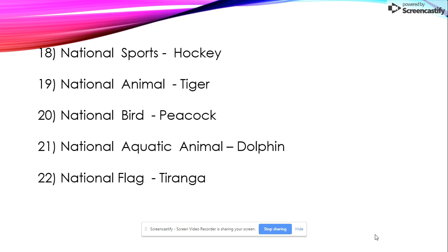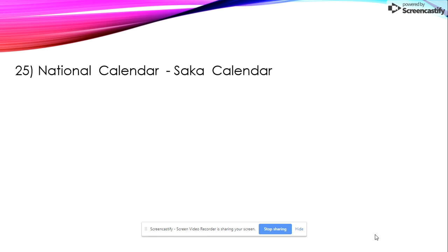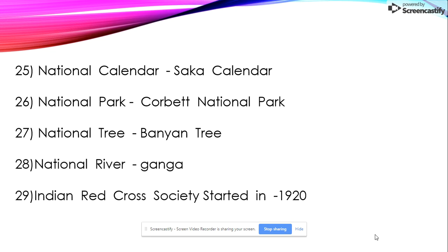Twenty-first: national aquatic animal is dolphin. Twenty-second: national flag is the Tiranga. Twenty-third: national fruit is mango. Twenty-fourth: national flower is lotus. Twenty-fifth: national calendar is the Saka Calendar. Twenty-seventh: national tree is banyan tree. Twenty-ninth: the Indian Red Cross Society started in 1920.